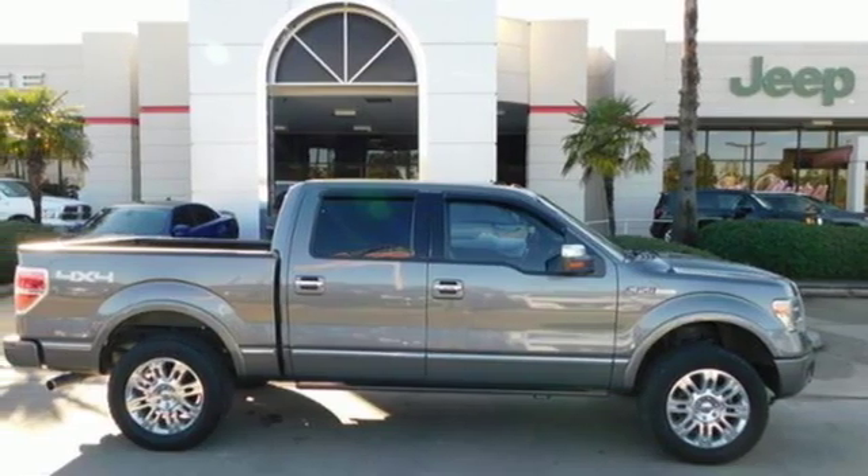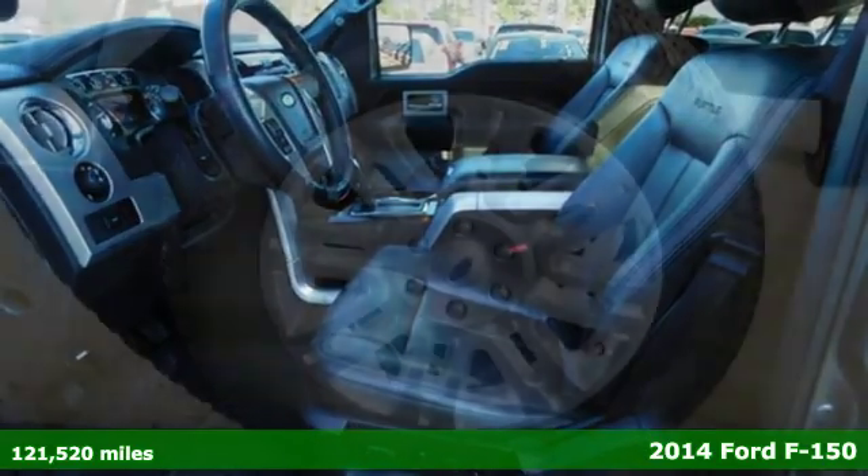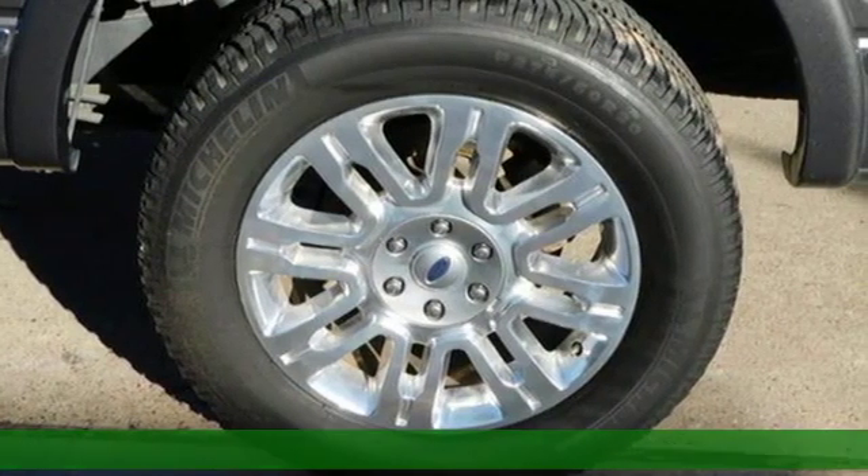It's a 2014 Ford F-150. Smart enough and tough enough to stand the test of time, the F-150 is a leader at the job site.